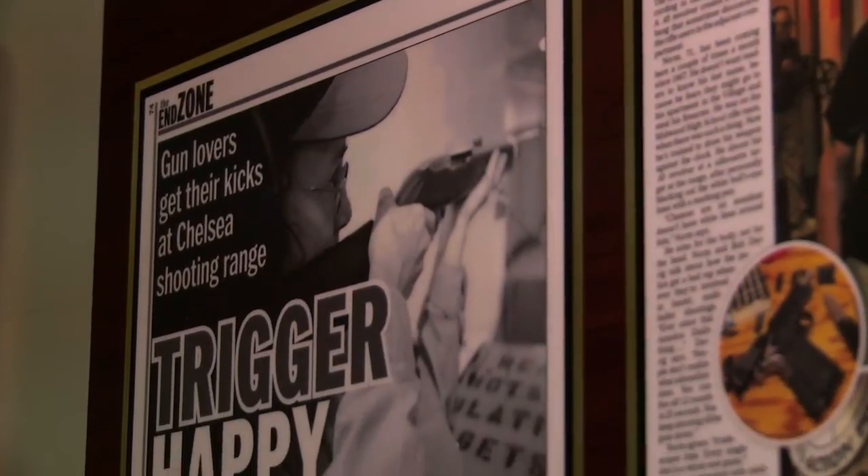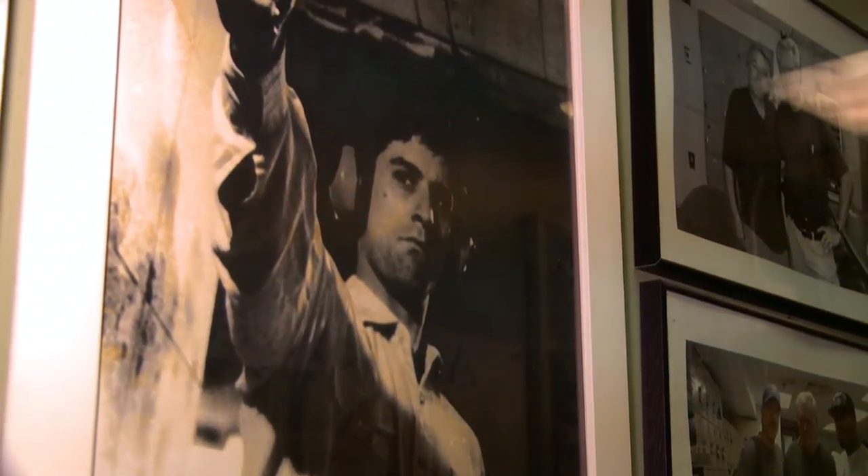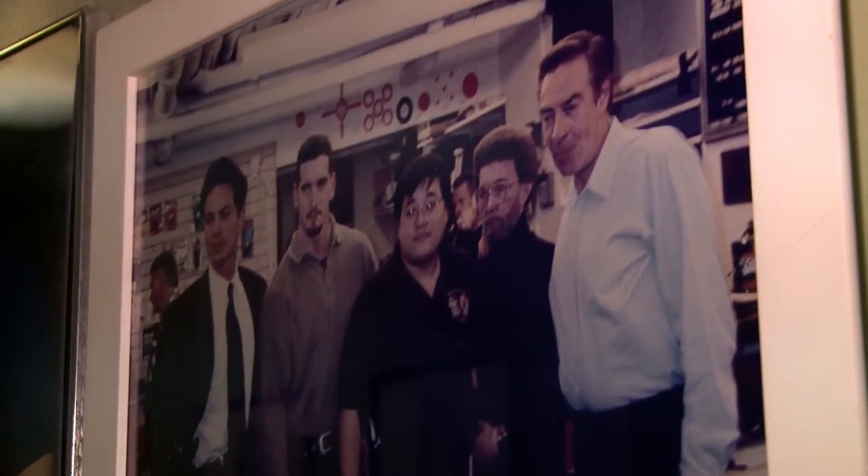West Side Rifle and Pistol Range has been open since 1964. John and his team have seen shots fired by everyone from cops to hunters to hobbyists and celebrities, including Robert De Niro, 50 Cent, and the cast of Law and Order.